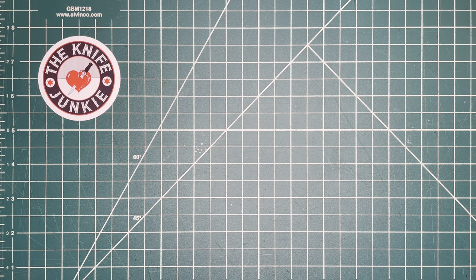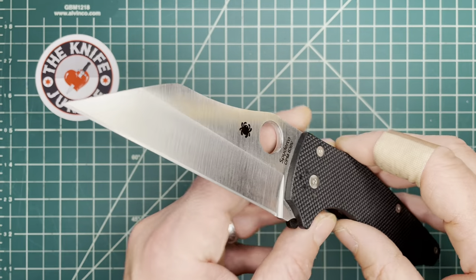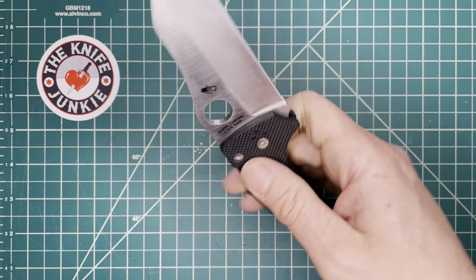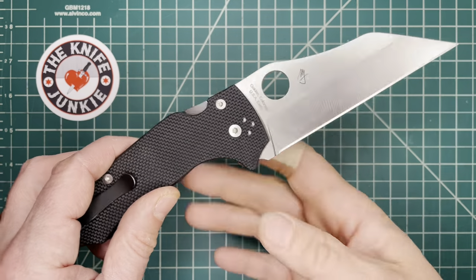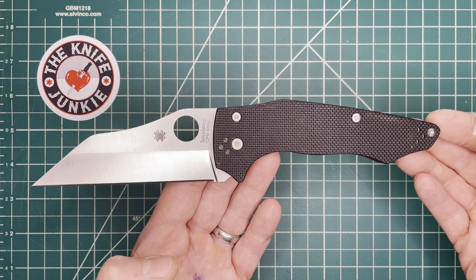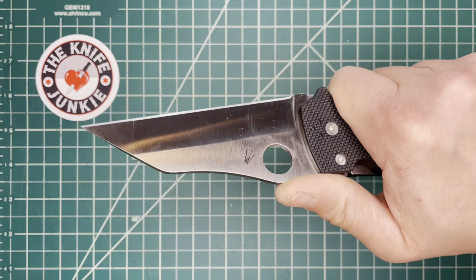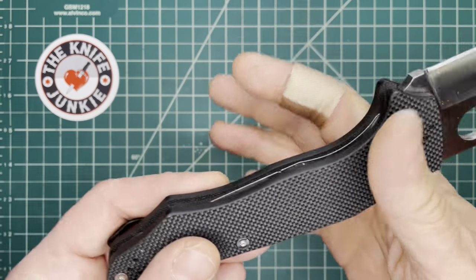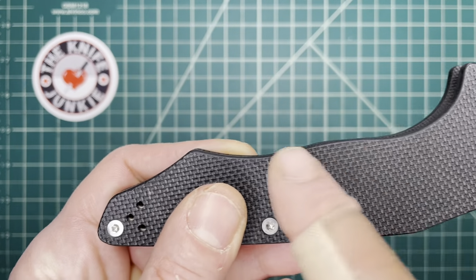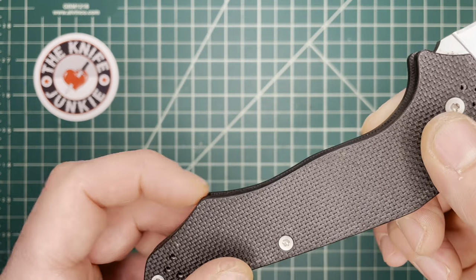Next up is the Yojumbo by Spyderco and Michael Janich — the four-inch version of the Yojimbo 2. In some ways this design is less graceful to the eye than the Yojimbo 2, but in hand it feels great. On the design as it ships, there is a little swoop — a little partition that separates your two fingers. I did not like that, so I got rid of it.